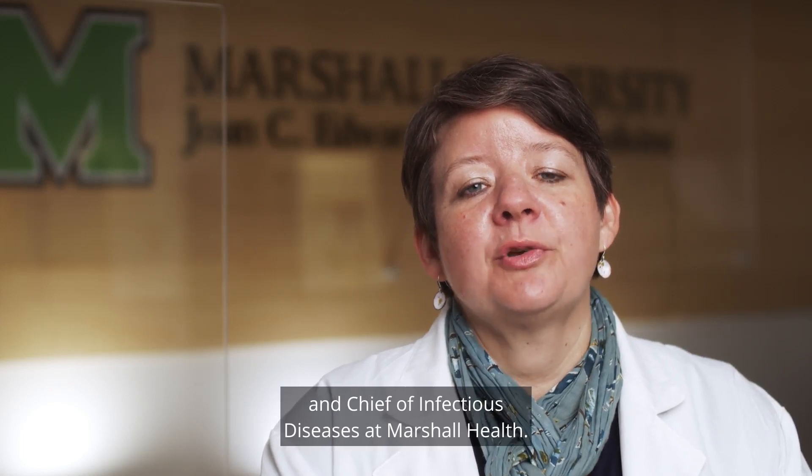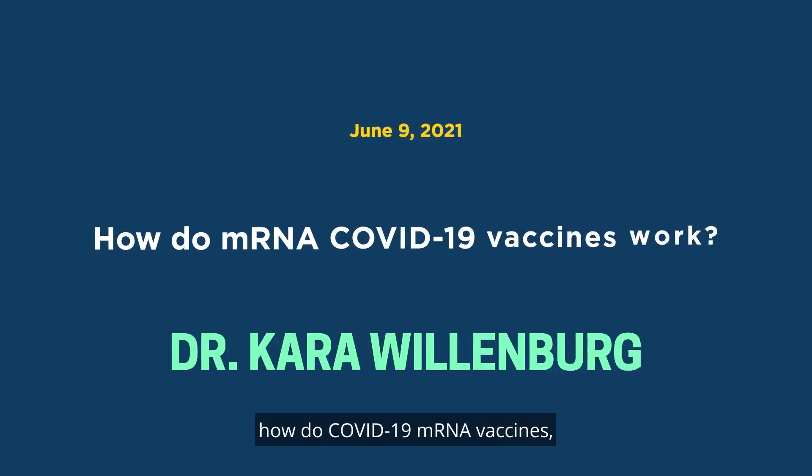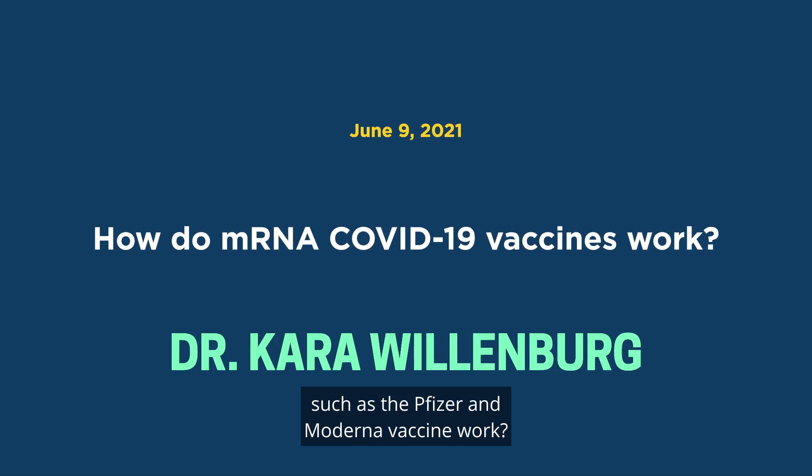I'm Dr. Kara Willenberg, a Physician and Chief of Infectious Diseases at Marshall Health. You might be wondering, how do COVID mRNA vaccines such as the Pfizer and Moderna vaccines work?